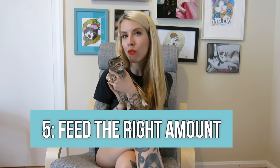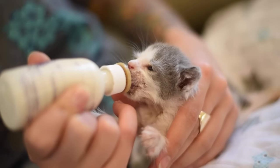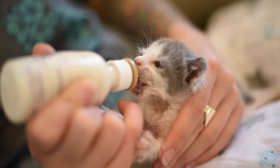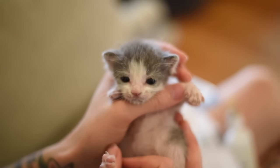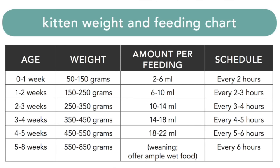Tip number five: feed the right amount and the right frequency. Young kittens require frequent feeding, so be prepared to care for them around the clock until they're about five or six weeks of age and weaning onto wet food. For the first few weeks of life, that will mean waking up in the middle of the night to feed. Even though the care is frequent, it only takes a few minutes of your time and it makes a huge difference. Having small amounts of food every few hours will help keep them hydrated and balanced with nutrients and fat they need for rapid development and weight gain. As the kittens get older, the amount they eat will increase but the frequency of feeding will decrease. You can use this feeding chart to determine how much your kitten should be eating and how often — remember that each kitten is different, so this is just a guideline, not a rule book.